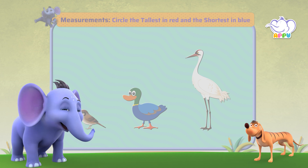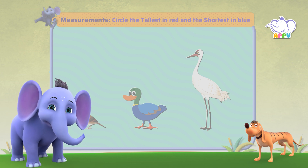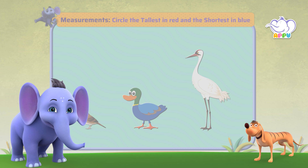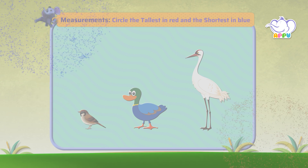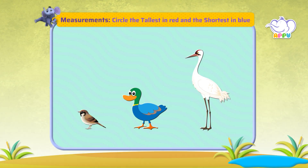Let's move on and see if you can find the tallest and the shortest. Are you ready? As ready as could be — bring it on! Let's circle the tallest bird in red and the shortest bird in blue.